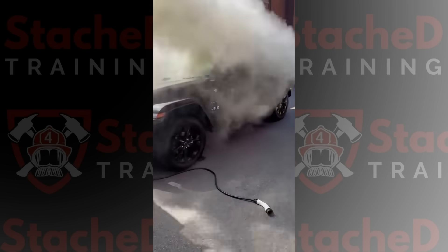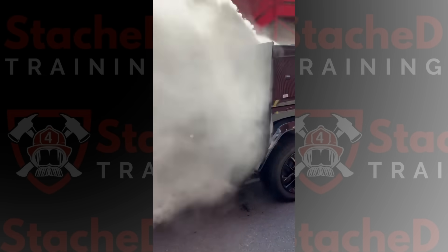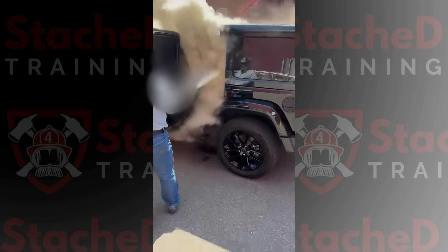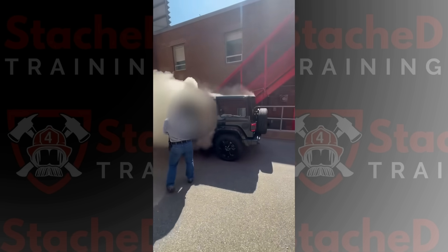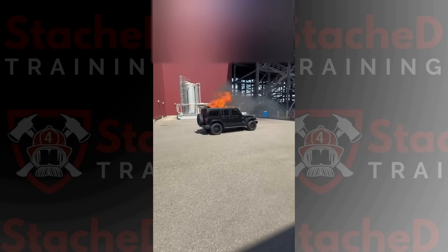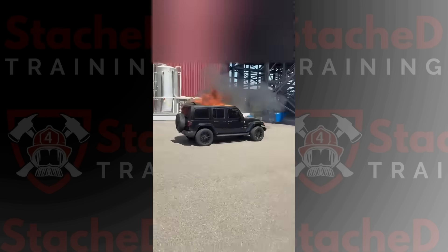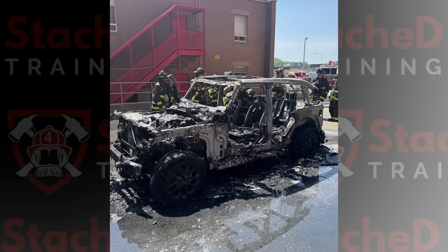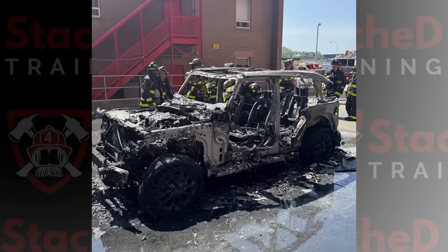You can really notice the difference once ignition happens. Before the fire, the vehicle was pumping out that thick, gray-white smoke from the batteries, off-gassing a vapor cloud. But once it lit off, the scene looked almost cleaner — bigger flames, but very little smoke. After the fire was out, the Jeep was basically a shell. There really wasn't much left.